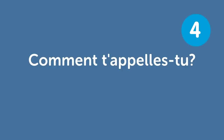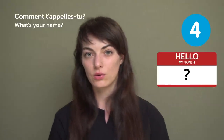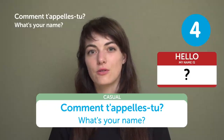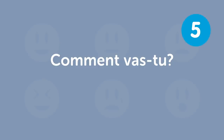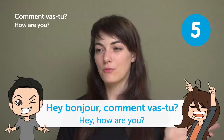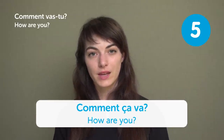« Comment t'appelles-tu? » — "What's your name?" You'll hear this one a lot. Or more casually: « Comment tu t'appelles? » « Comment vas-tu? » — "How are you?" You'll also often hear « Comment ça va? » — both mean how are you.